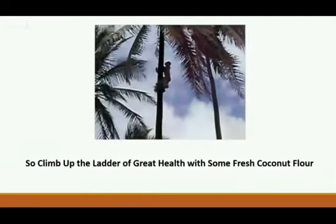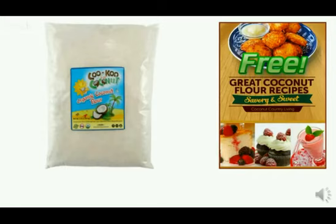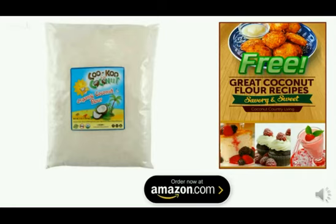Climb up the ladder of great health with some fresh coconut flour — go get yours. We'd like to thank you for this presentation. We'd love you to get those free coconut flour recipes, savory and sweet, as part of our gift to you. You'll get a special version of that when you order on Amazon — just click the button below. We do keep in contact with you, so you'll get an email from us to find out how you're doing. Many people haven't even heard of coconut flour as a gluten-free replacement that's 100% natural and 100% nutritious. We're here to answer any questions, and if you click the button below, you can subscribe to this channel for more recipes.